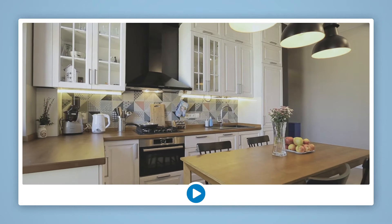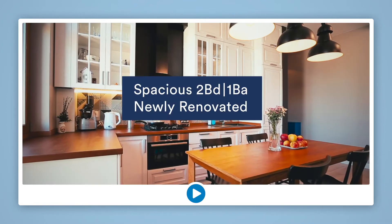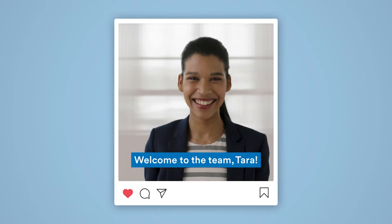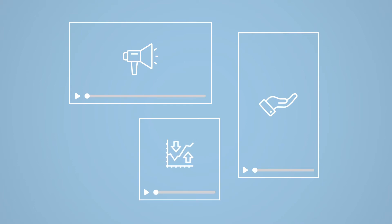Make an epic listing announcement with music, graphics, filters, the works, or a super simple team member introduction for Instagram. Create videos for self-promotion, community outreach, or market updates.